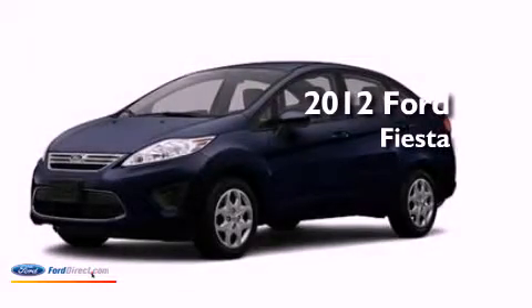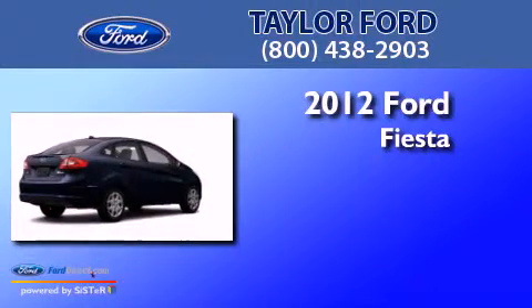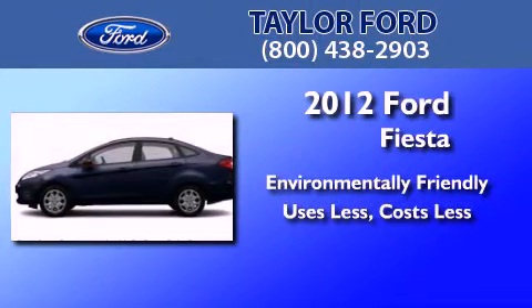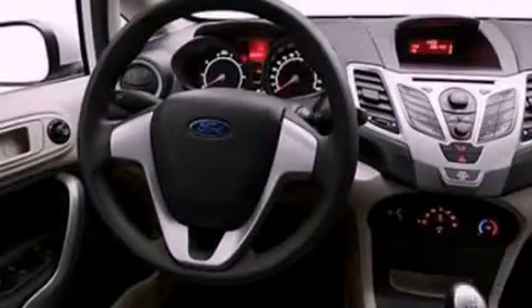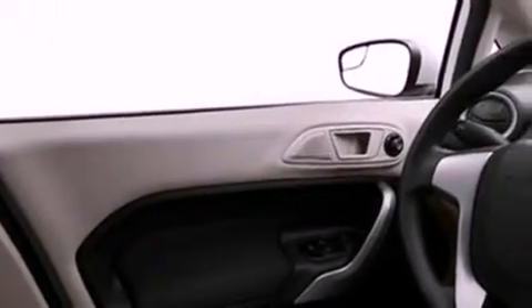This is a brand new 2012 Ford Fiesta. Its top features include full power accessories, front and rear reading lights, a CD player, a chrome grill, and privacy glass.